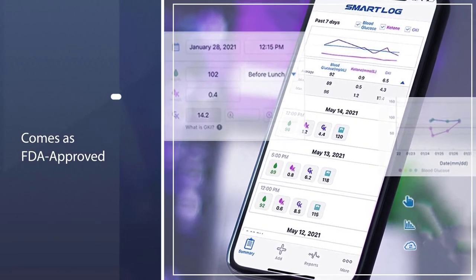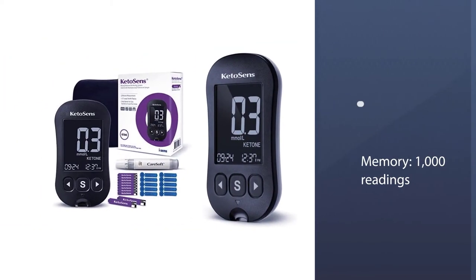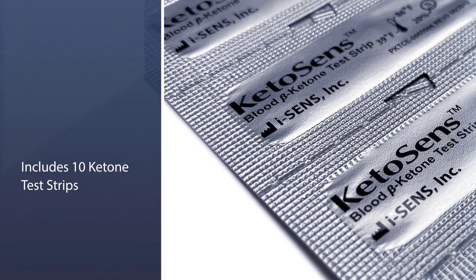Three easily accessible buttons make navigating Ketosense quick. Although they have an app, unfortunately the current model lacks Bluetooth, so you must manually input your data.